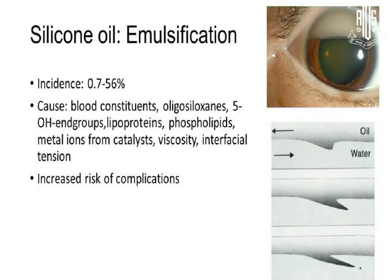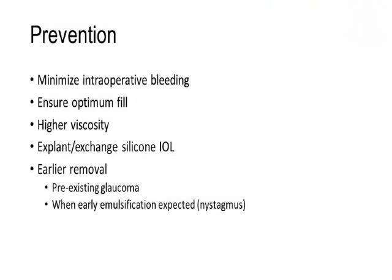Various causes have been speculated, and it does definitely increase the risk of other complications. To prevent it, it's essential to minimize intraoperative bleeding and inflammation, and ensure an optimal fill by doing meticulous base shaving. Higher viscosity oils are known to decrease the incidence of emulsification, and whenever silicone intraocular lenses are present, it is better to explant and exchange the intraocular lens. Silicon oil removal may be performed earlier in patients who have pre-existing glaucoma or who are prone to develop early emulsification.